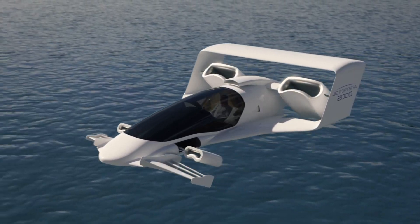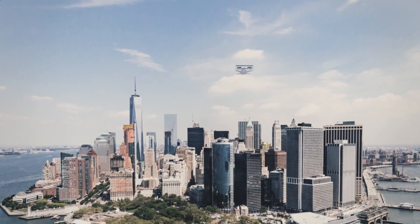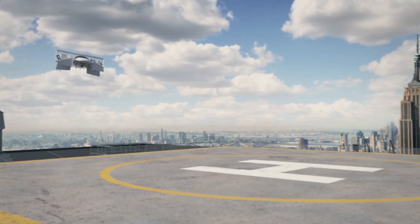Although its official price hasn't been announced, the US Air Force has shown interest in its design, suggesting that this innovative aircraft could help shape the future of air travel.